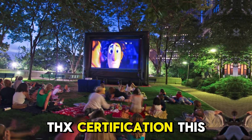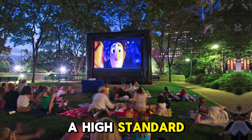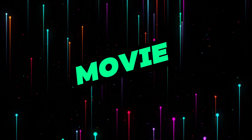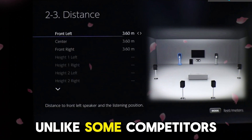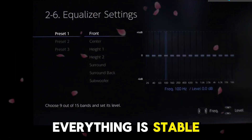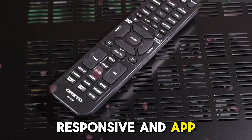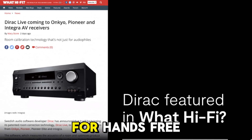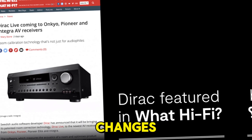THX Certification guarantees a high standard for cinema-quality audio, adding another layer of confidence for movie buffs. Unlike some competitors, everything is stable, responsive, and app-controllable. It even works with Amazon Alexa and Google Assistant for hands-free volume and input changes.